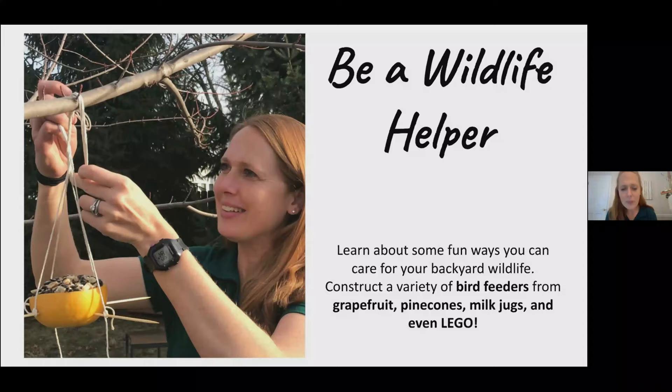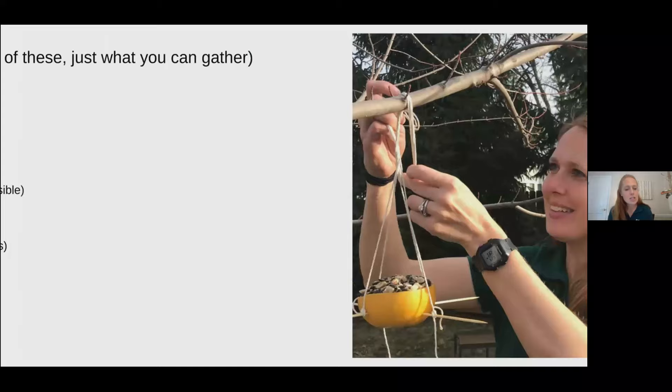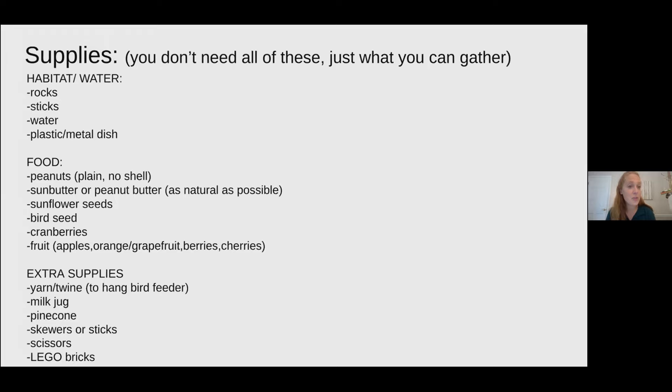I'll be asking you some questions throughout this presentation, so please feel free to put your responses in chat. Also, if you have any questions, I'll answer those at the end of the presentation, so you can put those in chat as well. Throughout this presentation you'll have the opportunity to create habitats for animals, water sources, and bird feeders.